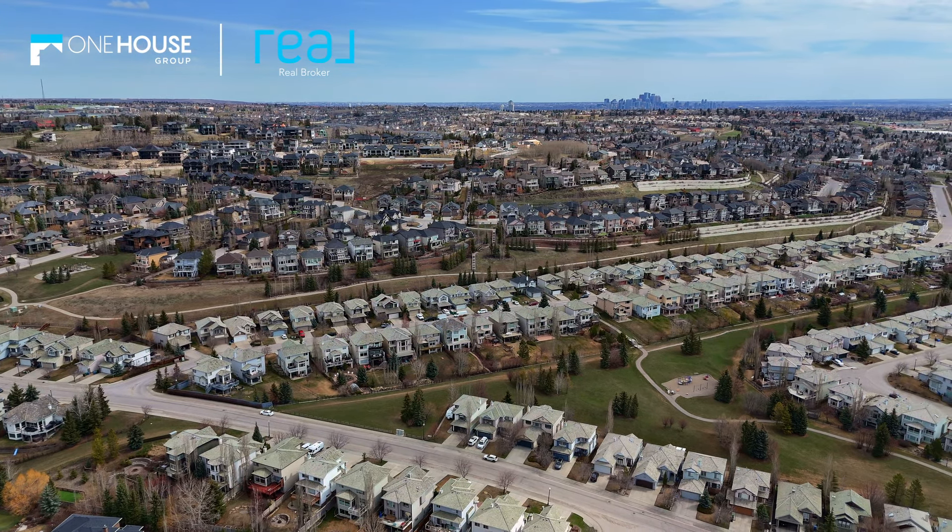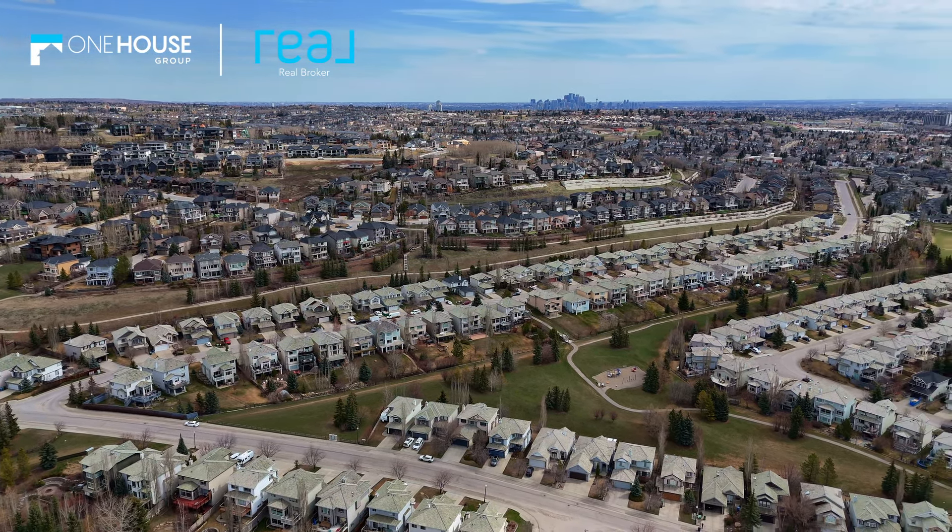Springbank Hill offers the best of both worlds, with close proximity to some of the city's best schools and the vibrant West Hills and Aspen Landing retail districts, boasting top-notch shopping and dining options. Plus, with walking paths across the street and easy access to Stony Trail, you're never far from adventure or convenience.